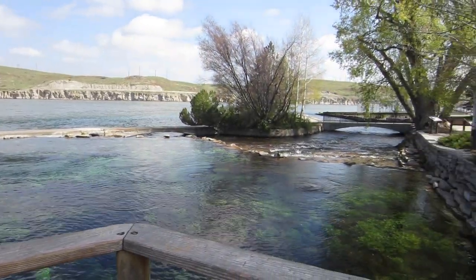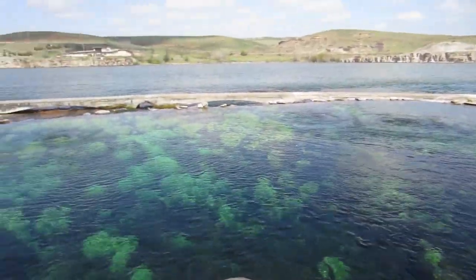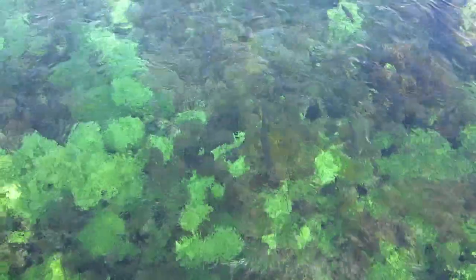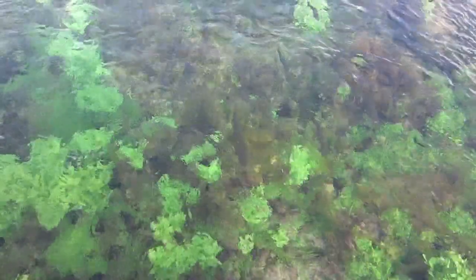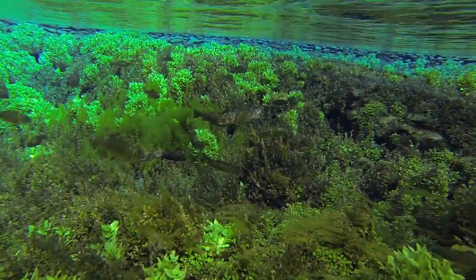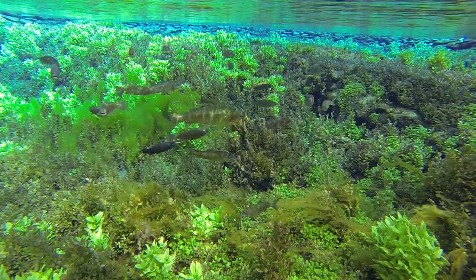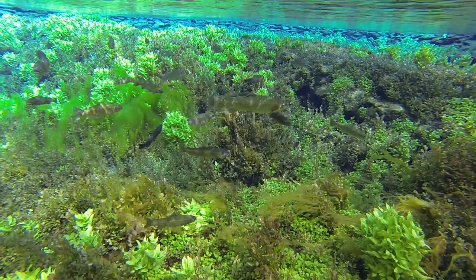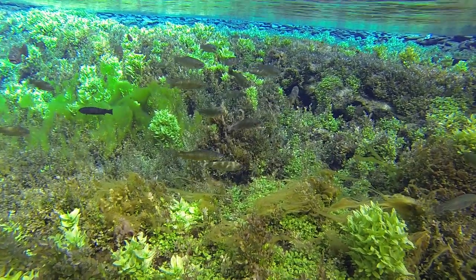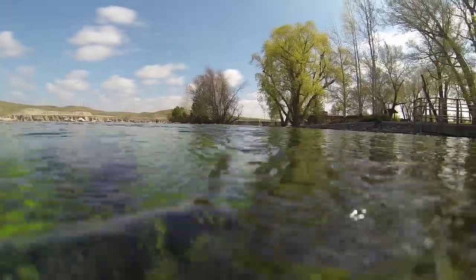You can see some fish right here, actually, if we look right over the edge. The water is so amazing.